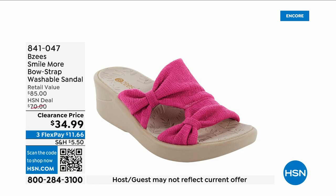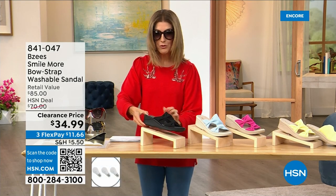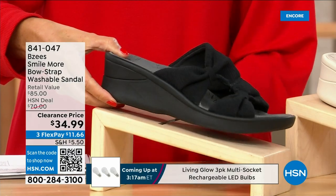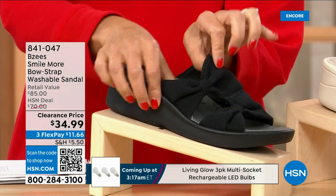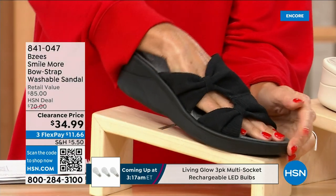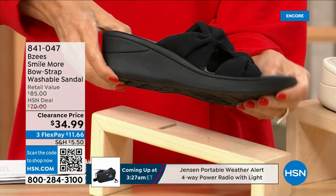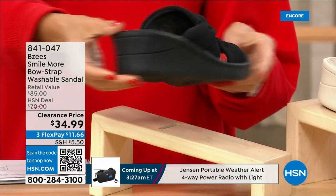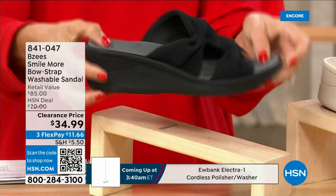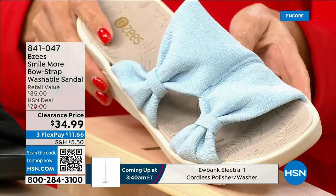These are BZ's shoes and we have a brand new markdown for you — they're 34.99. Buy as many pairs as you think you may want because they're fabulous. All stretchy knit uppers with a double bow or double knot design, a nice two-inch molded wedge heel. One of your favorite silhouettes from one of your favorite brands — and they're machine washable. We have it in black, blue, baby blue, and hot pink.